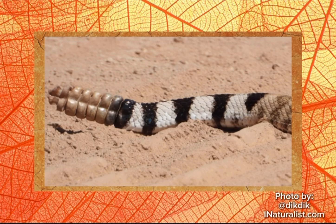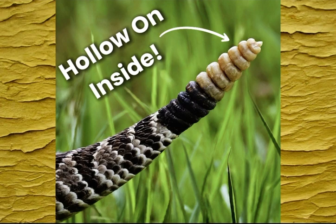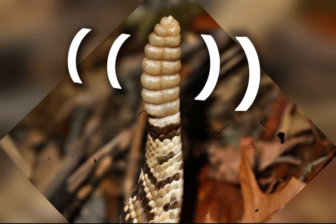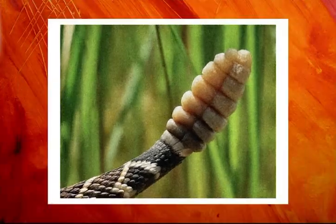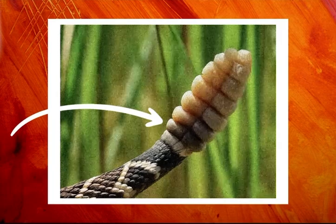Keratin — the same protein that forms human hair and nails — makes the rattle durable and capable of producing sound when shaken. It is made up of multiple hollow segments that fit loosely together. When the snake shakes its tail, these segments knock against each other. The rattle starts developing shortly after birth, with each shedding of the snake's skin adding a new segment to the structure.